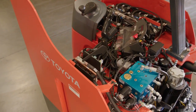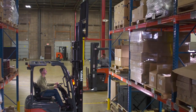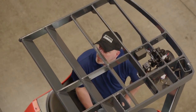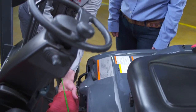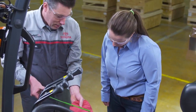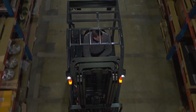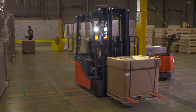Both the stand-up rider and the three-wheel electric run on an AC power system, which means fast response to operating commands, precise power control, compact components, and higher levels of productivity throughout the work shift. Additionally, an AC power system is virtually maintenance free.